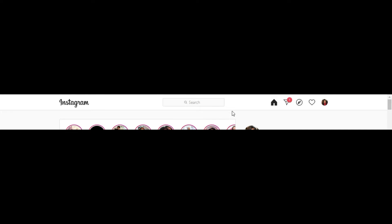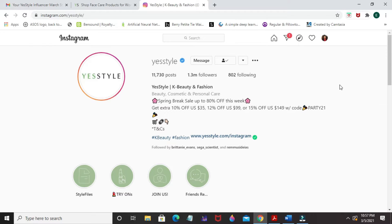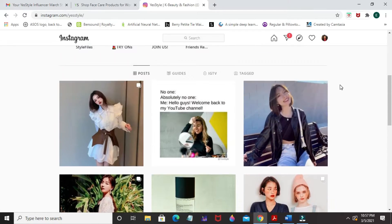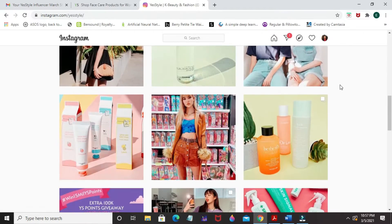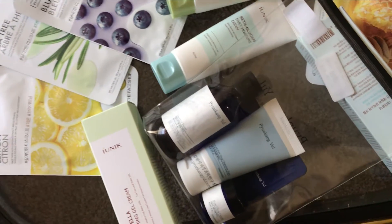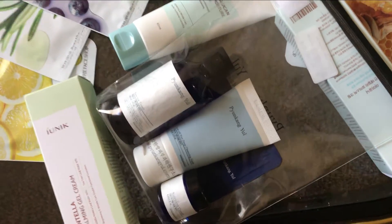You can also go to Instagram and follow YesStyle. There you can keep up with all the sales and discounts they always have. They also post products on Instagram so be sure to follow them and see what's available. These are the products I bought and will be reviewing, so please stay tuned.